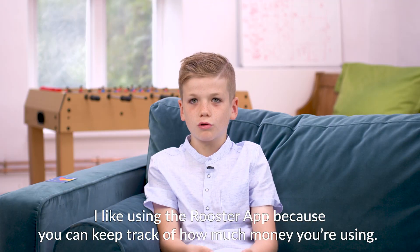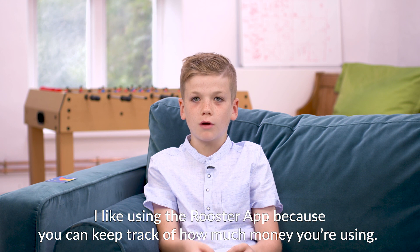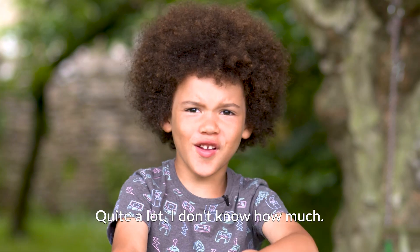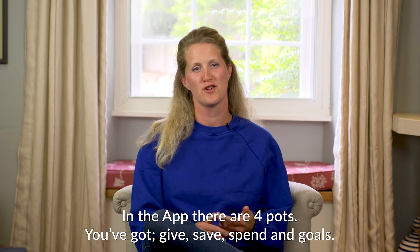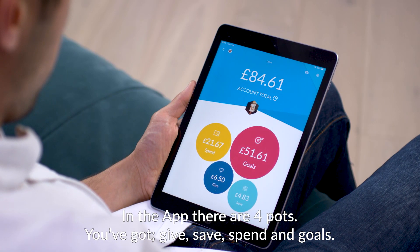I like using the Rooster app because you can keep track of how much money you're using. In the app there are four pots: you've got give, save, spend, and goals.